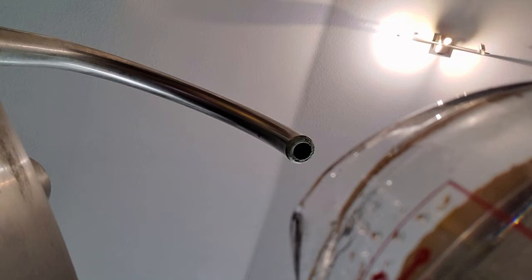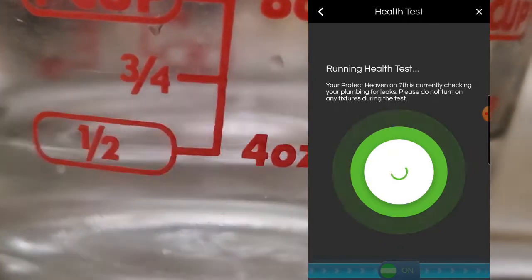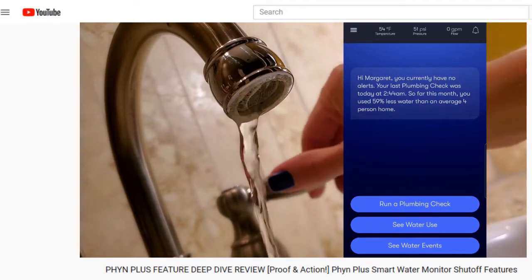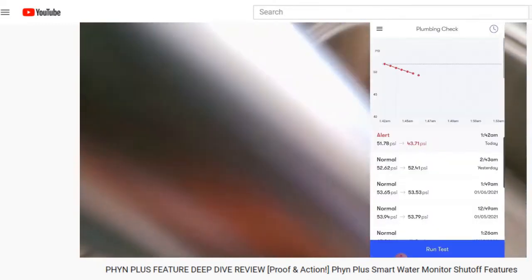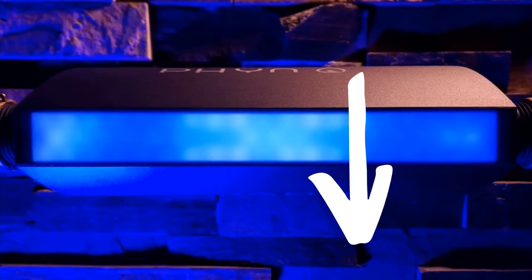Now we're onto the really small leaks, which won't be caught any time other than during an automatic or manually run health check. That's what next Friday's video is all about. I will also be sharing the exact same testing with Flo Plus in the near future, so consider subscribing so you don't miss those tests. I will add links to all those videos in the description when they come out.